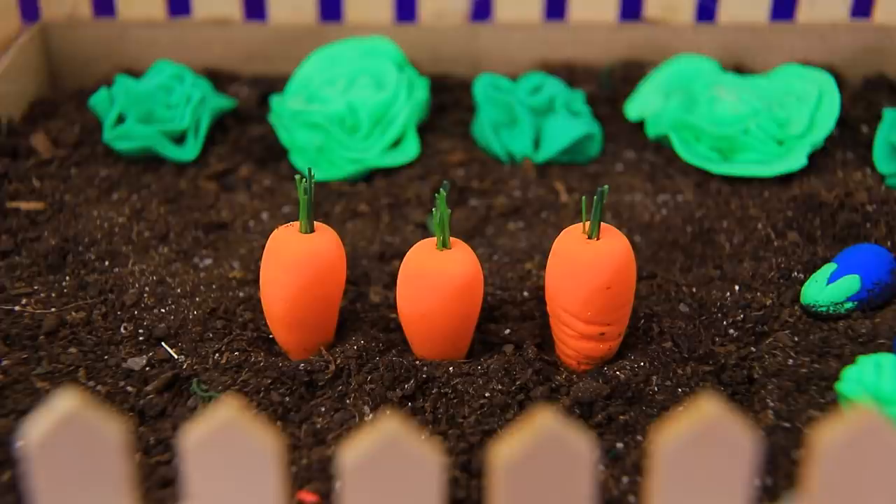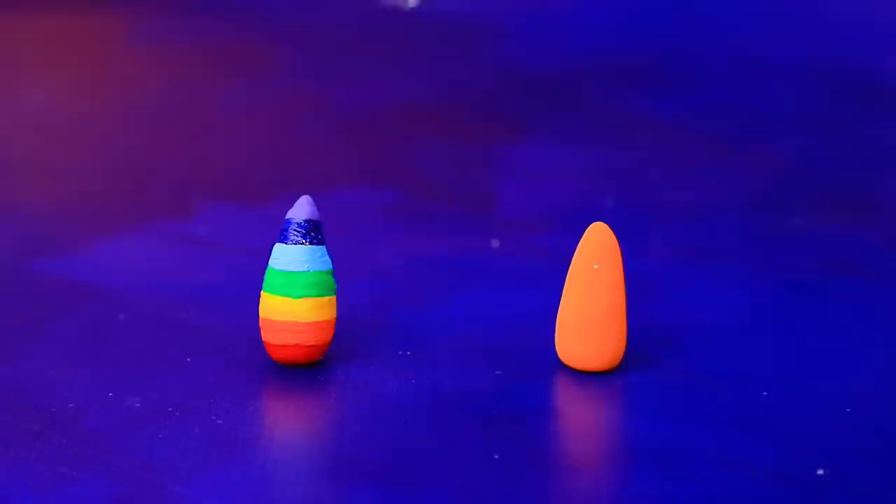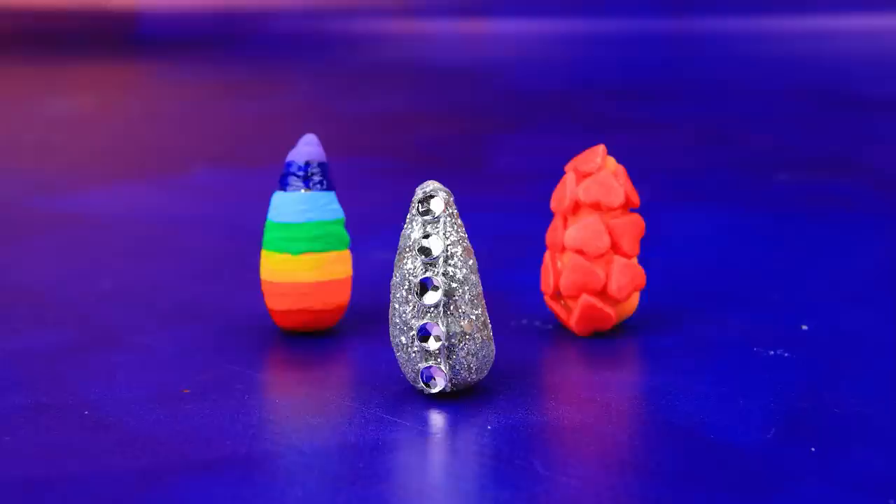Hold on tight, racer! There are so many carrots in the garden - collect the vegetables! One carrot is rainbow, another one has glitter and rhinestones, and one has hearts. A set of carrots for everyone!